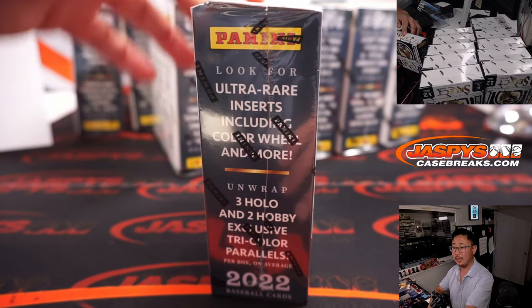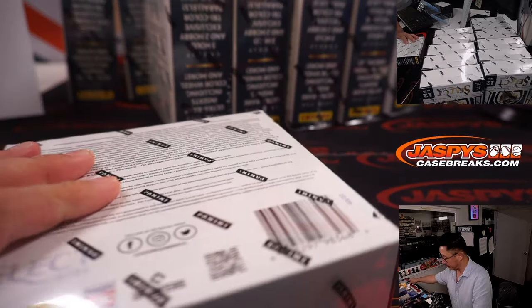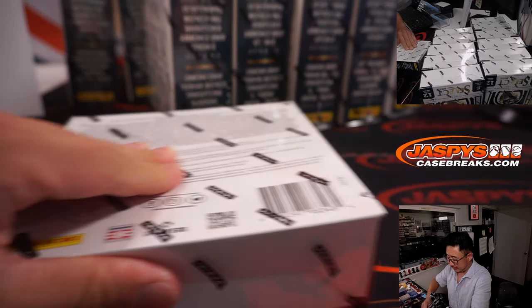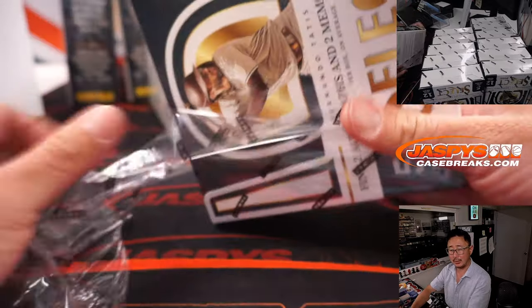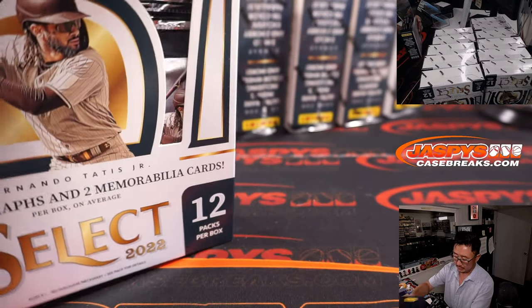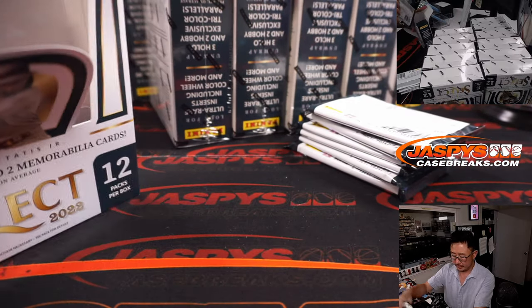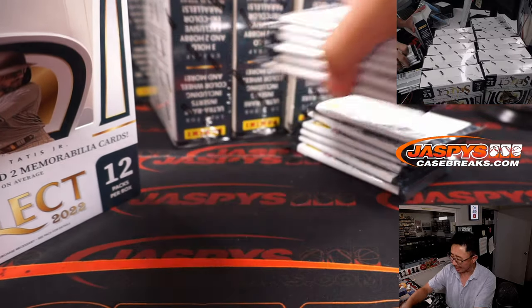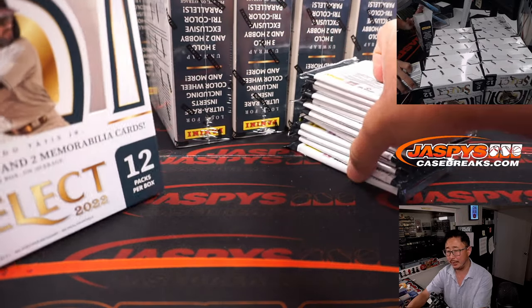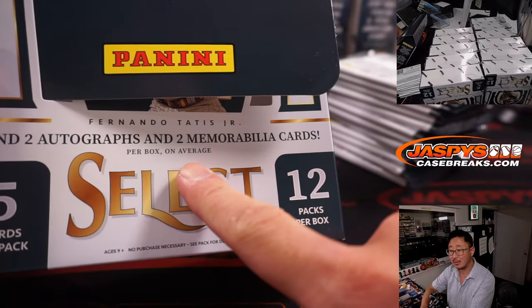Color wheel — yeah, that's one of the ultra rare cards we're looking for. I think the color wheels are kind of like the Kaboom cards. I don't know if they're one per case, that's what I'm trying to think. But I wish they would just guarantee two autos. Why can't they do that? Why is it always 'on average'?